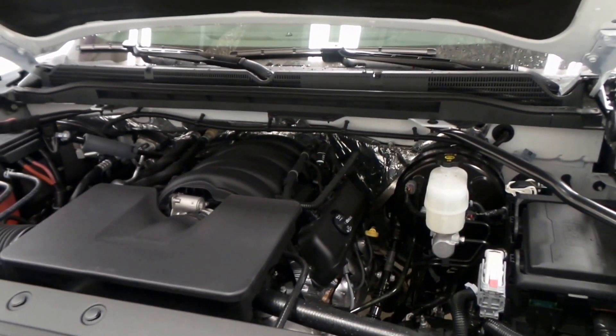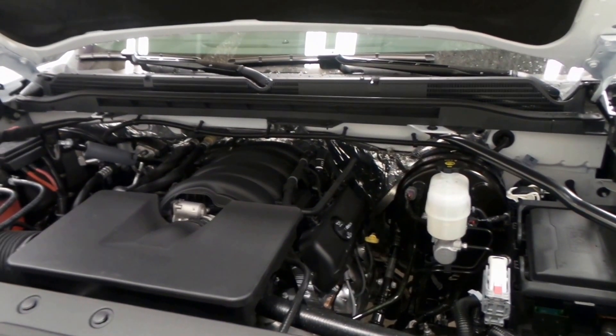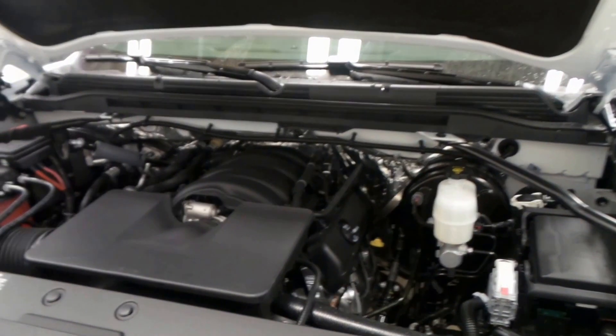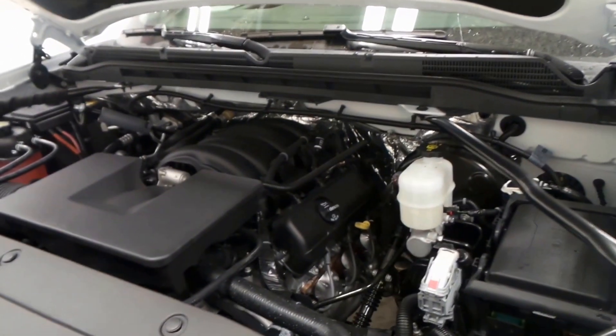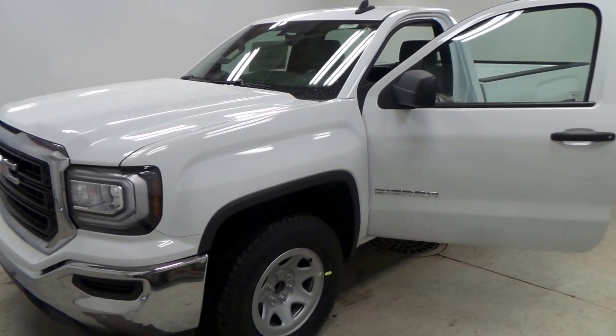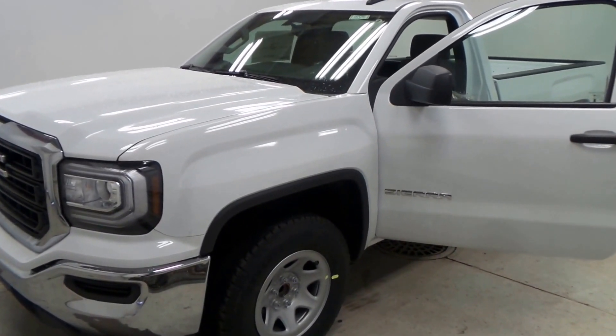There's the 4.3-liter Vortex V6 — don't let the V6 scare you away. 285 horsepower, over 300 foot-pounds of torque, active fuel management for great gas mileage, and this thing can tow a lot. Perfect engine. There's the 2017 GMC Sierra regular cab.